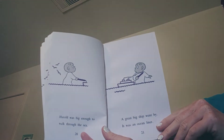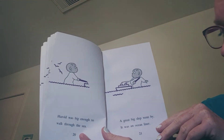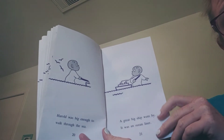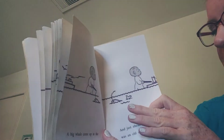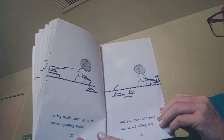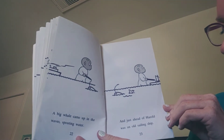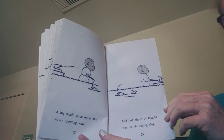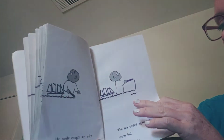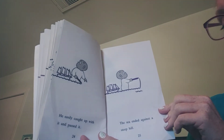Harold was big enough to walk through the sea. A great big ship went by — it was an ocean liner. A big whale came up in the waves, spouting water. And just ahead of Harold was an old sailing ship.